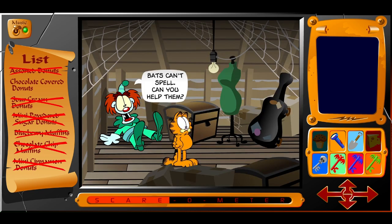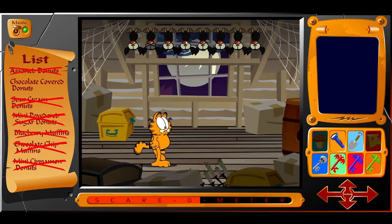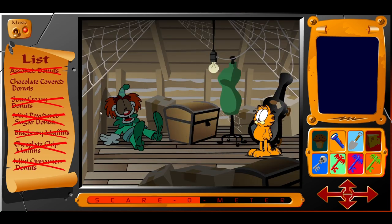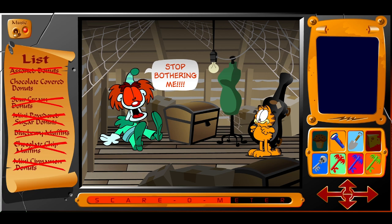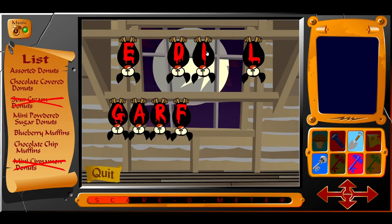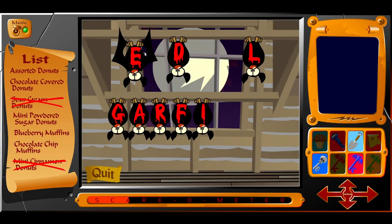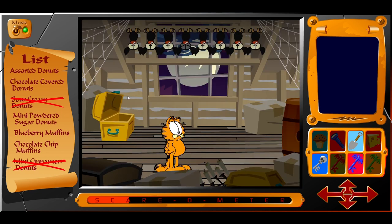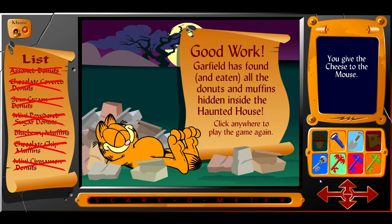So if we climb the stairs we just activated, we find a creepy Binky the Clown who tells us the bats need help spelling. Unfortunately the minigame wouldn't work for me, so I had to start over again. I remember this happening when I was a kid too, so maybe it's an issue with the game itself. But if you need a quick game over, just keep talking to Binky. If it works, you have to click on the bats so they spell Garfield correctly — it was always easy when you played this on the Garfield website, because all you had to do was look in the corner to see how it was spelled. After that, you get the last box of donuts and win. It's a fine little adventure, certainly one you can have a lot of fun with.